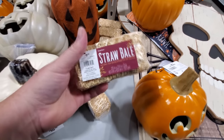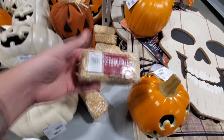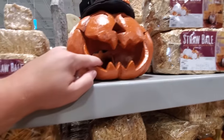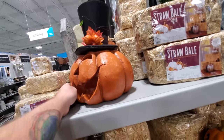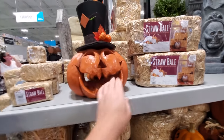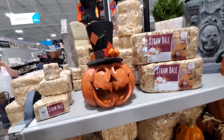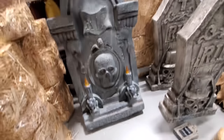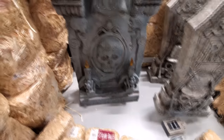Mini straw bales — that's hilarious. You could do like a centerpiece on your table. Look at this one — I didn't see this last time. I think you actually put a candle inside this one. That looks awesome, I love that. It's like some kind of resin or something. This is an awesome tombstone. Ooh, candles — it looks like they light up.